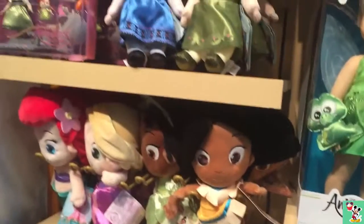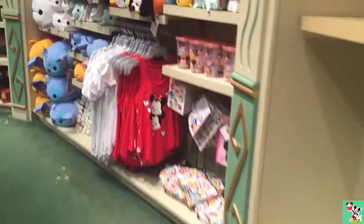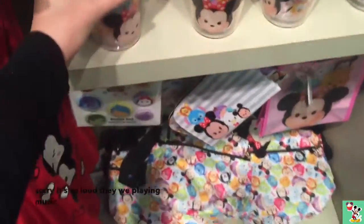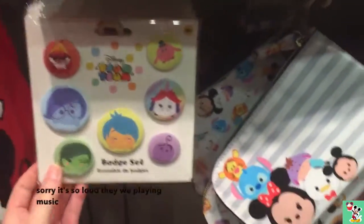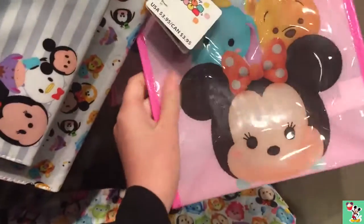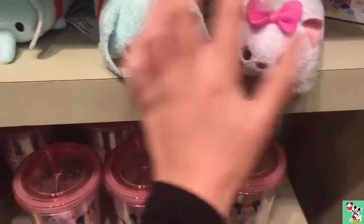Then we have the kid plush. And they have Frozen Fever dresses. Now let's go check out some Tsum Tsums. So they have the new Tsum Tsum tumblers, they have a badge set, and these cute little wallets. And they have the pencil pieces, which are really, really cute.